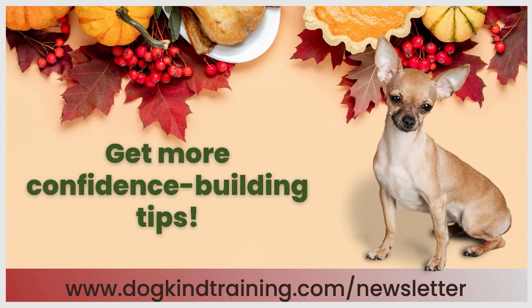Everyone, I hope this gets you started on the right foot — or paw, as the case may be — with stairs training. If you would like to stay in the loop and get all of our updates and weekly newsletter, go to the link at the bottom of the slide here: dogkindtraining.com/newsletter. You'll get updates from us whenever we have new free content, new classes, discounts, deals, that kind of thing. Everybody, have a great week. I will see you after the holiday.